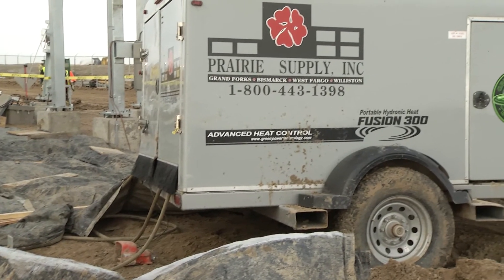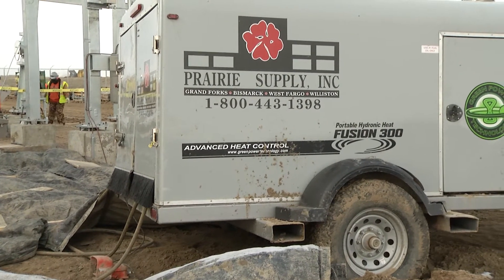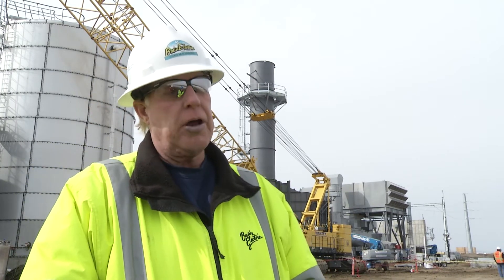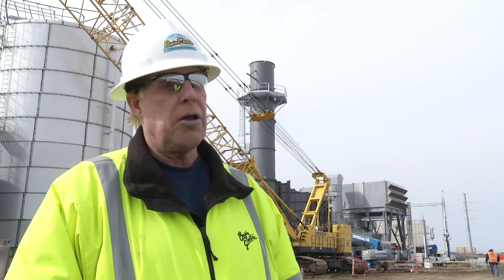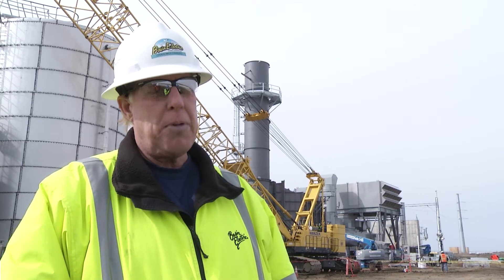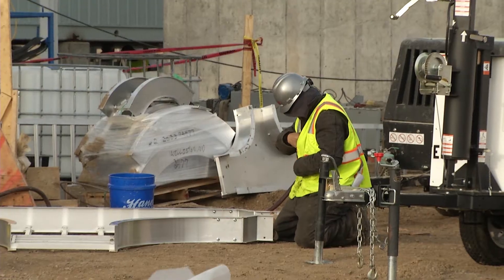Craig Meilenberg is Basin Electric's Construction Coordinator on site. The goal normally before winter sets in is to get out of the ground — that means get all your concrete done and all your underground piping and electrical duct banks done. We didn't get it all done, so we've been fighting this winter. It's been a struggle.